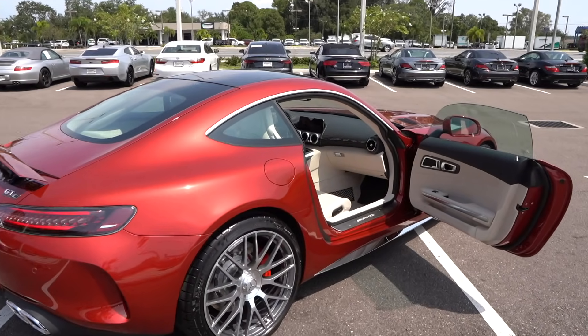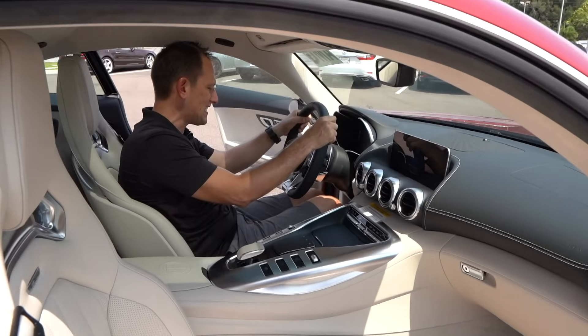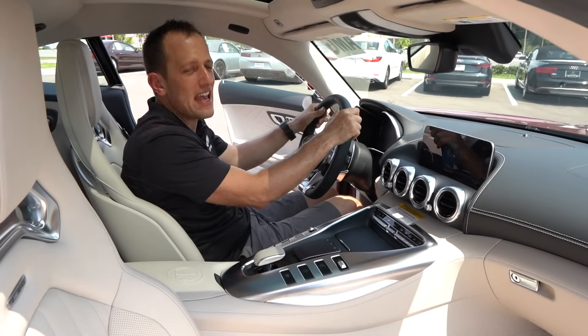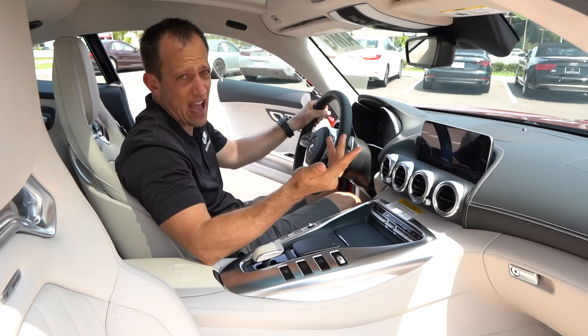We're inside the 2020 Mercedes-Benz AMG GTC. I know you're probably saying, Joe, I'm really liking this car — how much is it? This one MSRPs — remember it's in the sweet spot — $156,000.